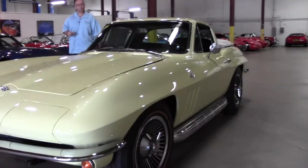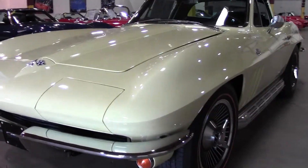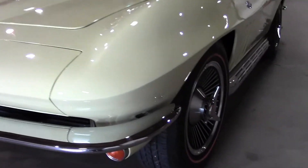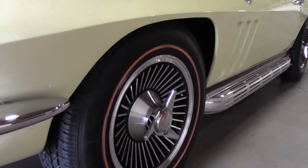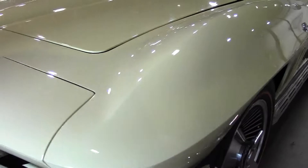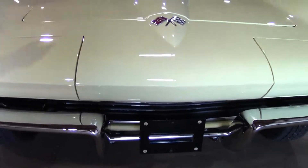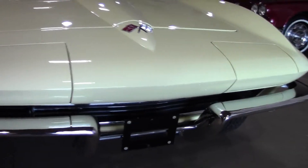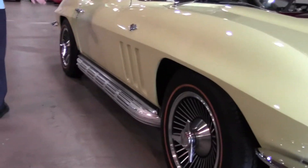This car is a recent body-off restoration with Coker Goldline tires and bolt-on knockoffs. The paint on the car is indicative of a body-off restoration — it's in very good shape. Our chrome on the front is in excellent shape, no corrosion, scratches, or any issues whatsoever. This car also wears the beautiful side pipes.